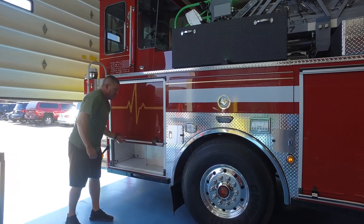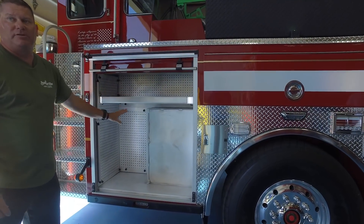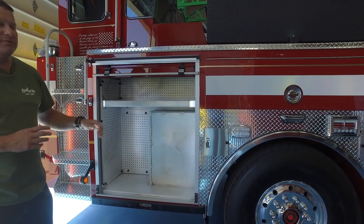This compartment will mainly be set up for our tillerman, for his protective clothing, his self-contained breathing apparatus, and personal effects carried within this compartment.